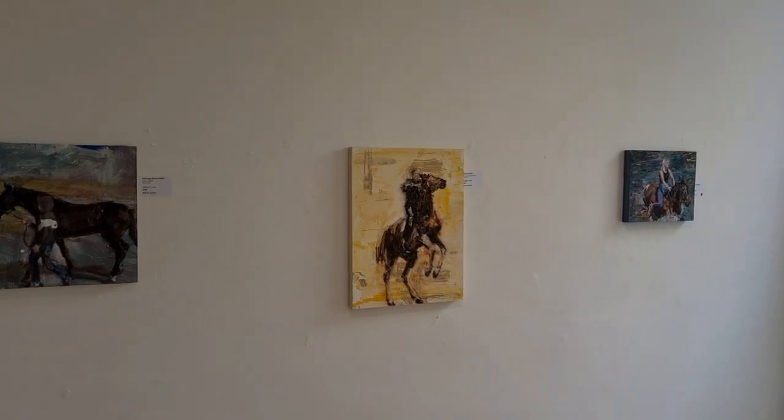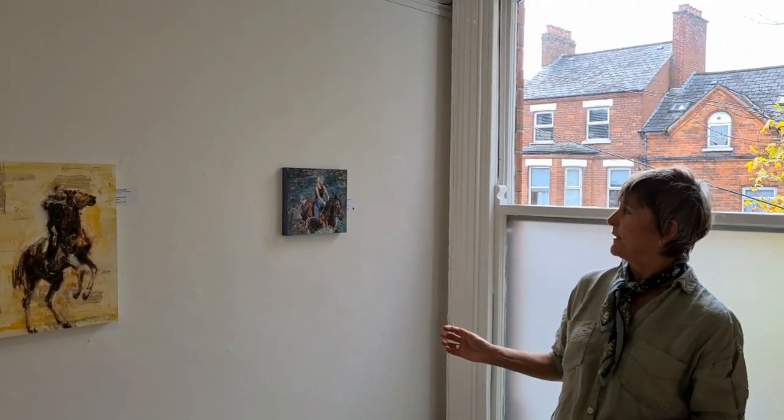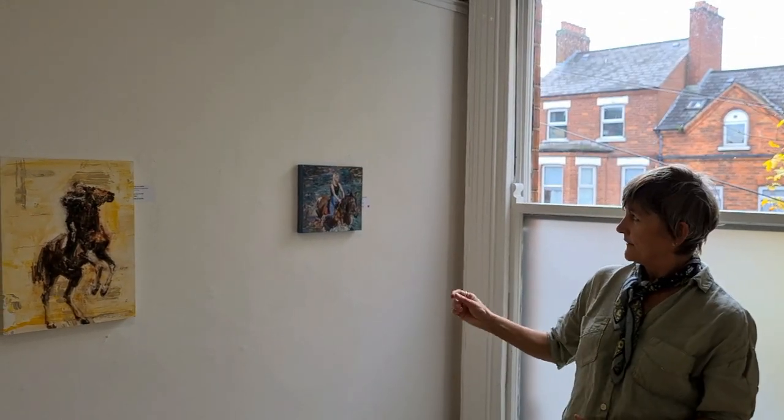The second and third paintings — the girl crossing the river — is an image I've had for a long time. I've always wanted to do a painting with the perspective looking down, as if she's crossing the river and I'm on the bank looking down.